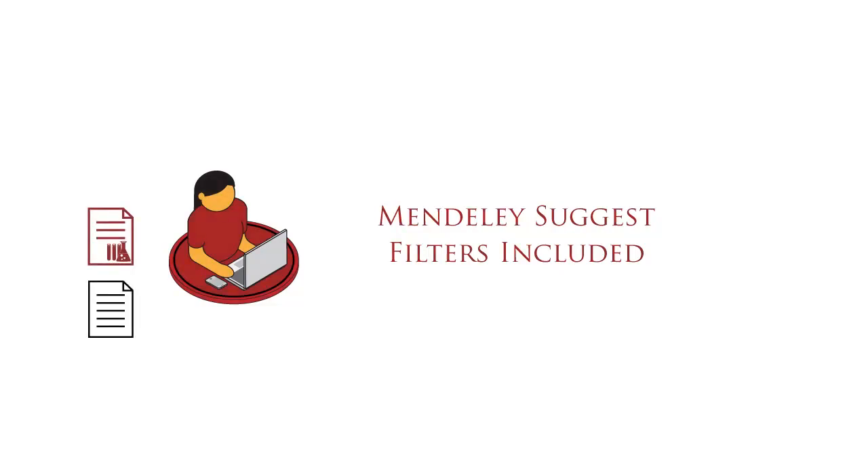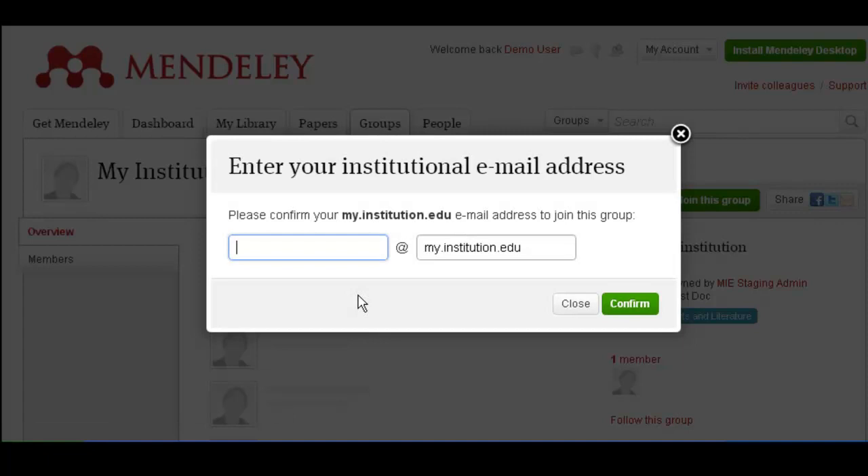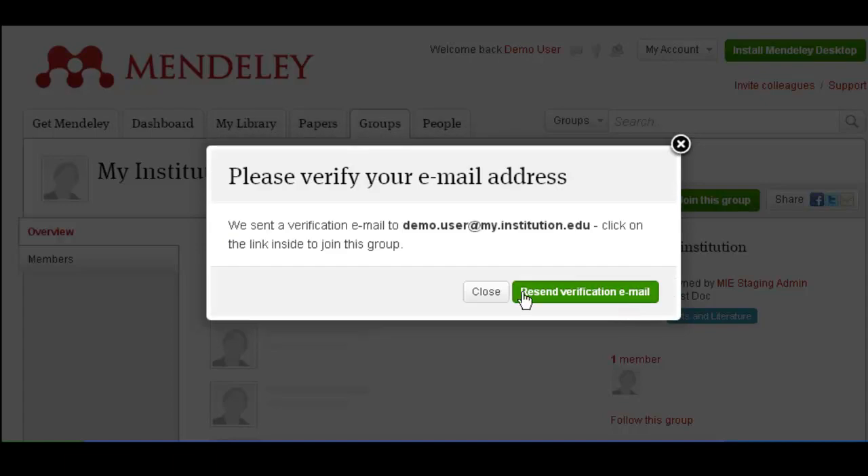It suggests new papers based on your library contents and what researchers in similar fields are reading. Joining your Institutional Group is easy. From the invitation email, follow the link and sign in to Mendeley. A pop-up window will appear asking you to fill in your institutional email address.